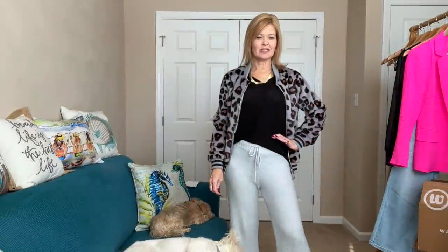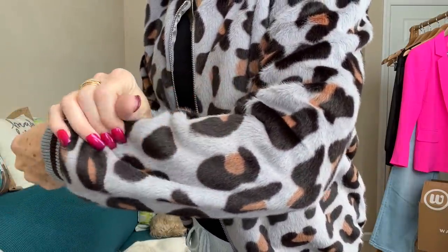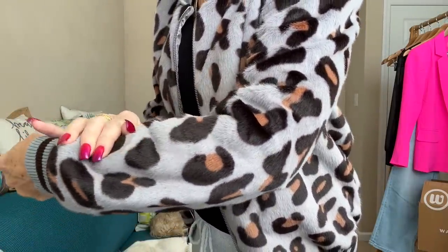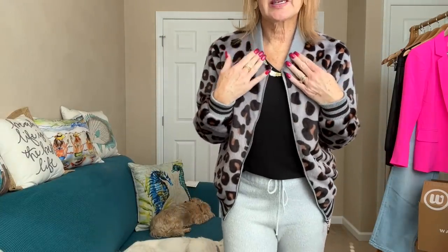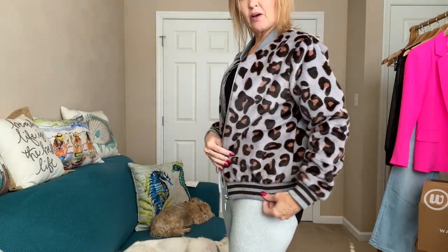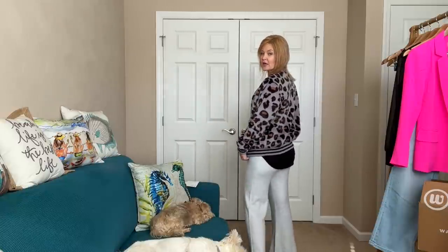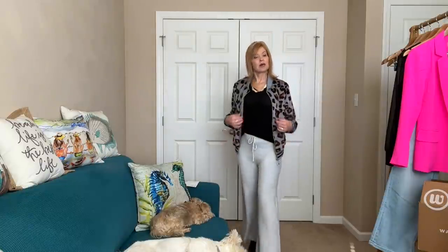One way to turn this into a ready-to-leave-the-house outfit is to add this amazing jacket. The bomber is incredibly soft — plushie on the outside with the animal print, the typical little bomber-style neckline, and striping on the bottom. I added just black boots.